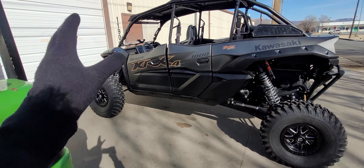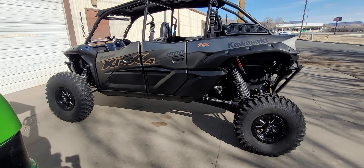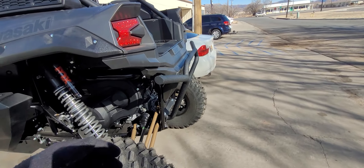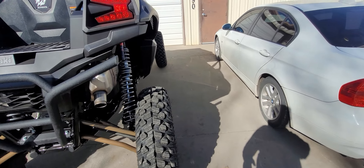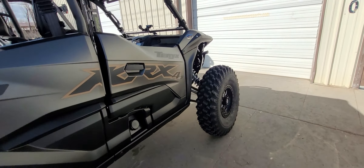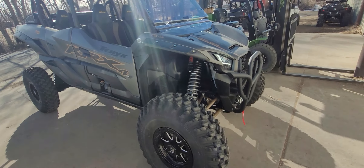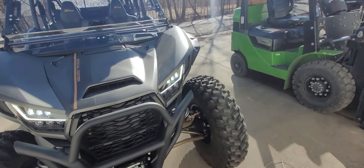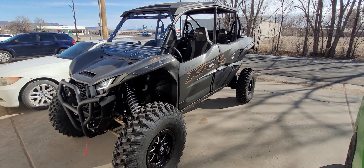I hit that intersection at 55 on the dash, which of course is inaccurate because of the 35s. We're going to be setting all that up. At least the accurate speedometer isn't my biggest worry right now, because the build is complete. Now it's just run-in, testing, making sure everything is perfect before the customer takes delivery. I don't just build a machine and throw it out the door — I make sure we give it a proper rundown and make sure everything is working and set up correctly.